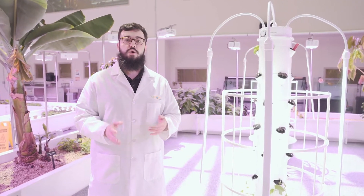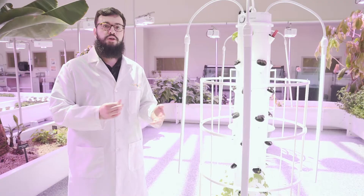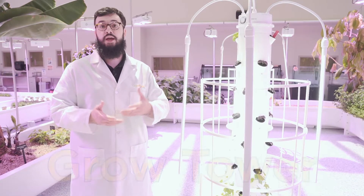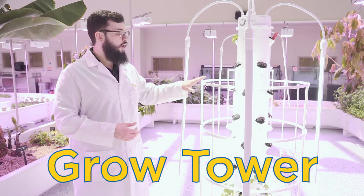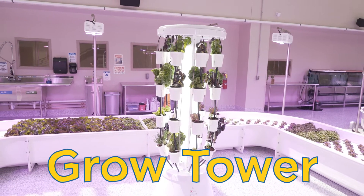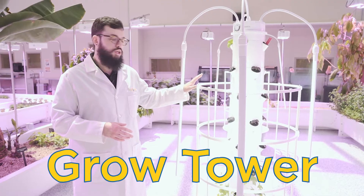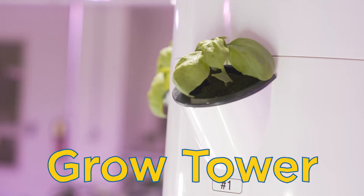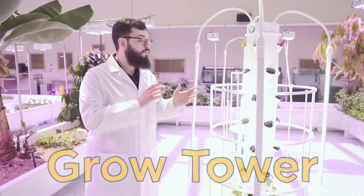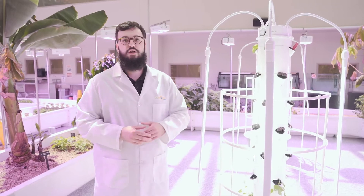In addition to aquaponics, we have some other units that don't use fish waste. Rather, they use liquid nutrients or just a liquid solution to give our plants food. Right here next to me is a grow tower, and we can grow a bunch of different crops in a grow tower. Right now we have some purple basil in the top portion and cucumbers growing in the lower portion. The grow towers constantly have different things planted in them, so next time you come in it may be completely different than what you see here.